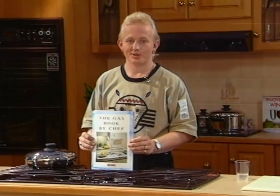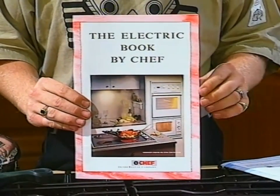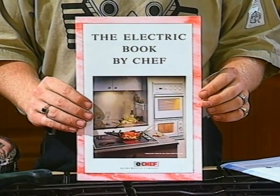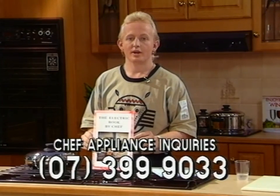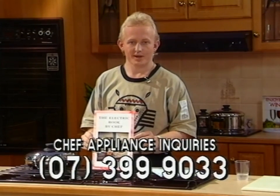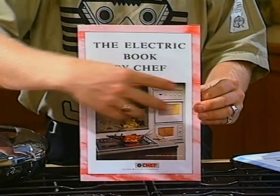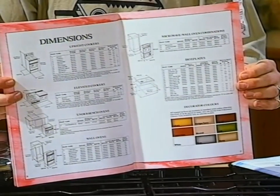Chef knows it's hard to take in their complete range in just three minutes, so they've prepared two books - the Gas Book by Chef and the Electric Book by Chef - available at all leading gas and electrical appliance centers. Or simply phone Chef on the number you see on the screen, and they'll arrange to have one sent out to you as quickly as possible. And for those building their own home, Chef have even included measurements and drawings of all their designs to help you plan your kitchen properly.